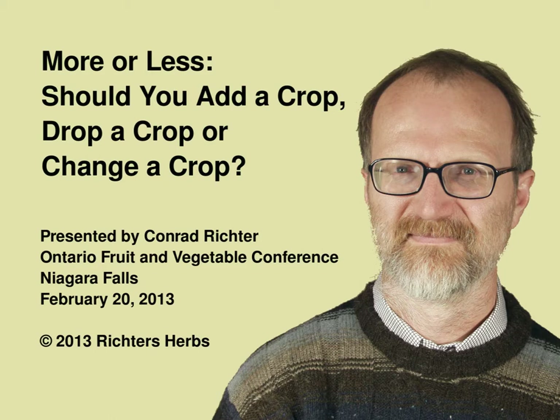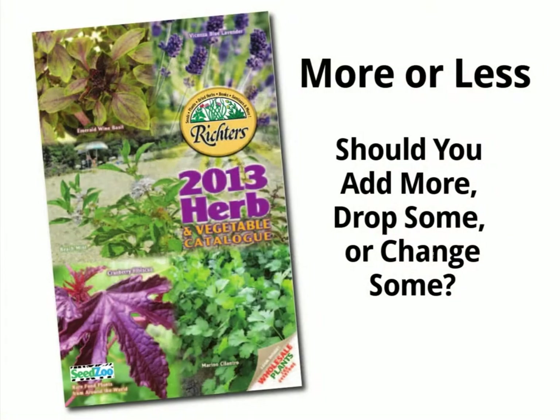For farmers, a perennial question they face each year is what crops to grow. What mix of crops will make the most money? Should one add crops, drop crops, or change crops? For growers in the commercial herb industry, it's no different.